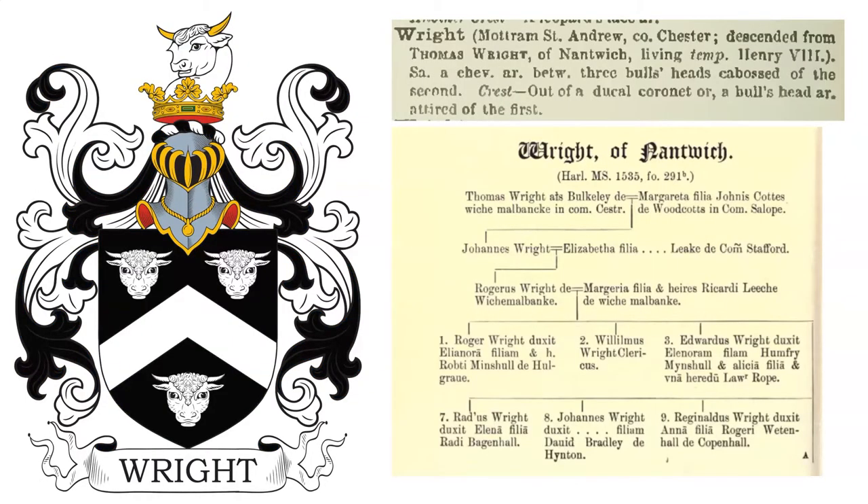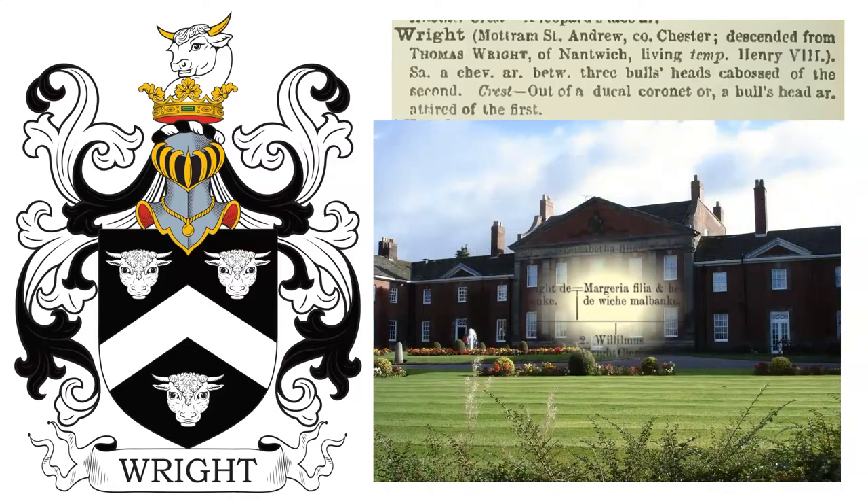Next we have: Sable, a chevron Argent, between three bull's heads caboshed of the second. Crest: out of a ducal coronet Or, a bull's head Argent, attired of the first.